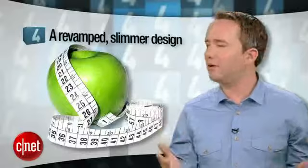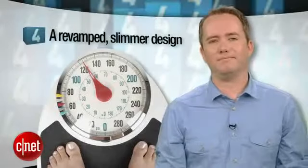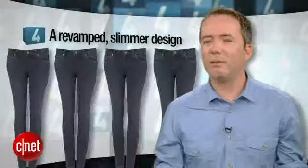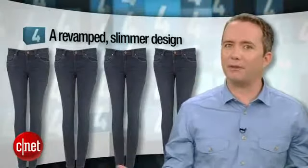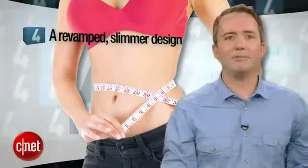I'm more excited about number 4: a revamped, slimmer design. We've been living with this iPhone design for two years now, and it wasn't even that great the first time. Remember AntennaGate? Remember when the Apple employee left the prototype at the bar and people didn't believe it was real because it was so ugly? Yeah, it's time for an update.